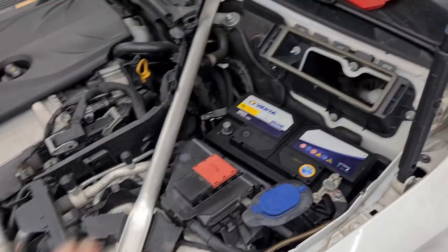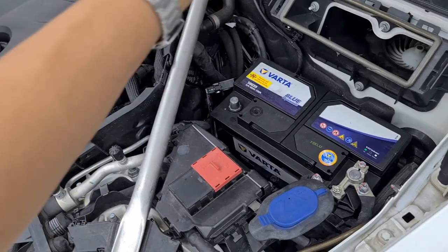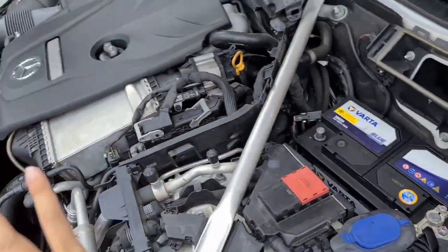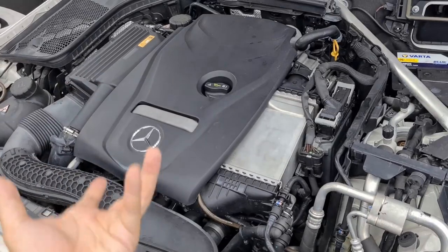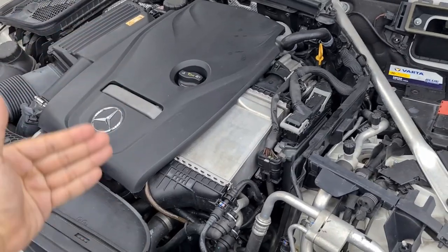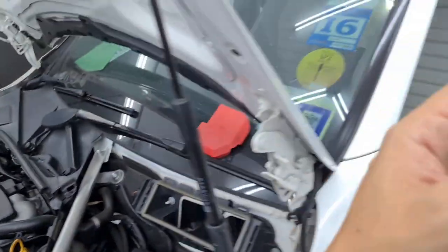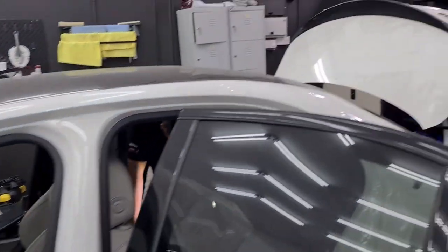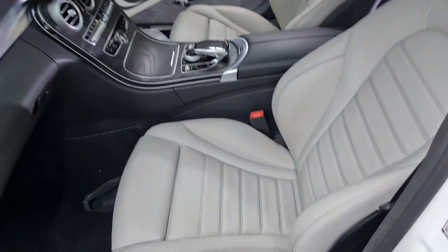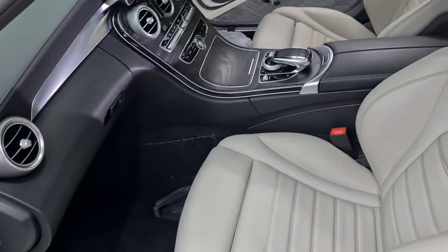This car also came to us with the battery completely dead. The Prestige team replaced the battery, and we've run power into the car but haven't started the engine — we don't want the engine to get hydro-locked. If we don't start the engine, there's still a chance it can be saved. Connecting the battery allowed us to open the boot electronically, but the seats are still non-functional.